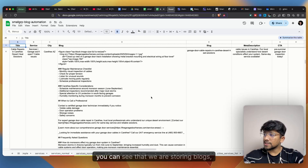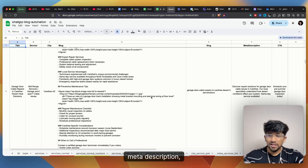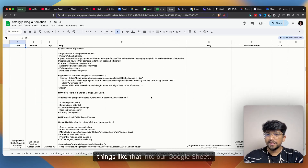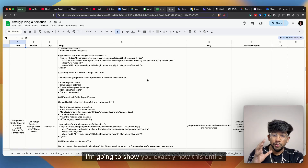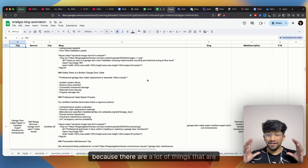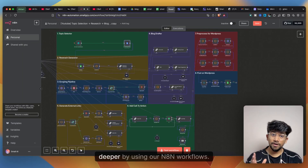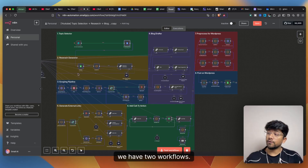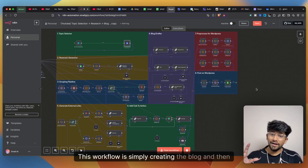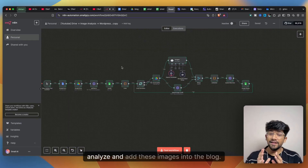After posting, we maintain a record in our Google Sheet — storing blog service, city, title, slug, meta description, CTAs, and more. We actually have two workflows: one master blog-writer workflow and one image analysis workflow that analyzes and adds images. Let me walk through each in detail.